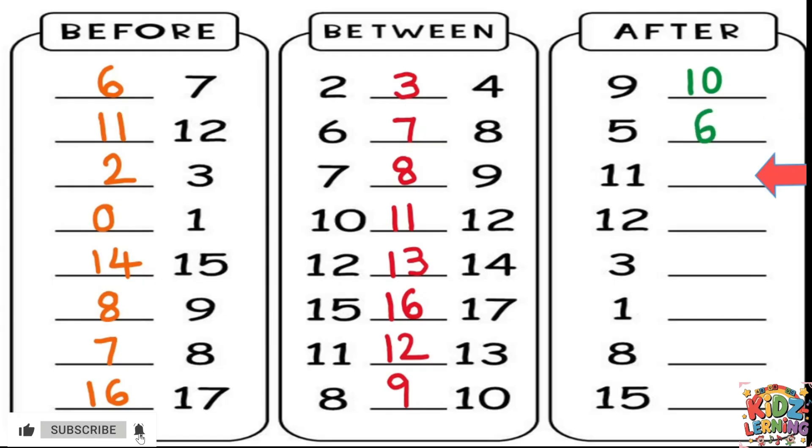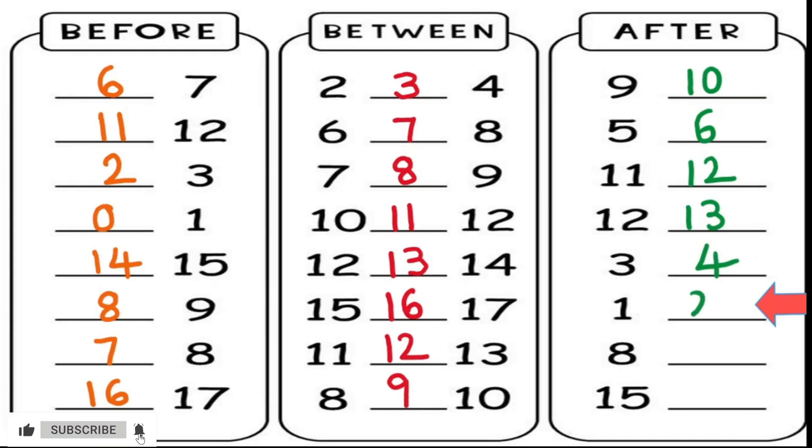What's after 11? That's right, it's 12. What number is after 12? It's 13. Here's the number 3 — what's after 3? It's 4. The next number is 1. What's after 1? It's 2. Look, we have the number 8. What number comes after 8? It's 9.